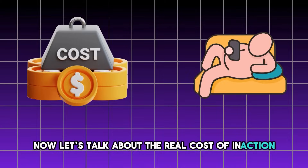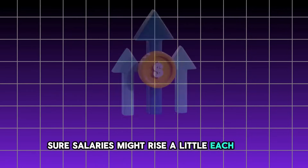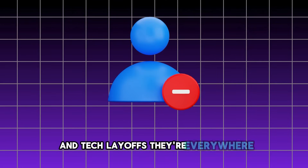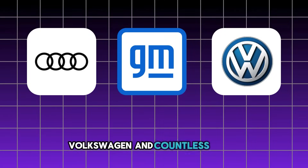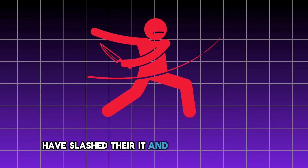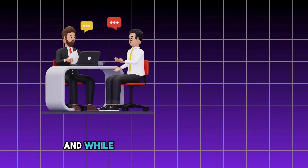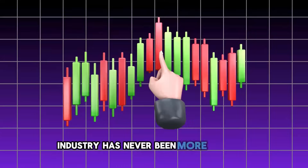Now let's talk about the real cost of inaction. If you're relying on a single income, here's what you're up against. Sure, salaries might rise a little each year, but inflation is eating away at the value of every dollar. Tech layoffs are everywhere. This year alone, companies like General Motors, Audi, Volkswagen, and countless other industry giants have slashed their IT and development teams. When you're stuck in that cycle, your income is capped, leaving you at the mercy of each new round of layoffs. The reality is that the tech industry has never been more volatile.